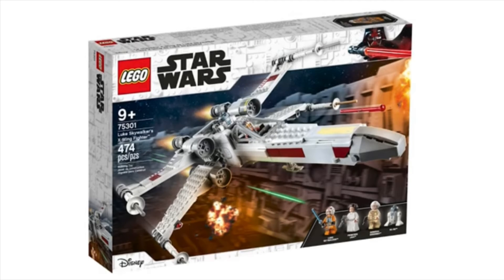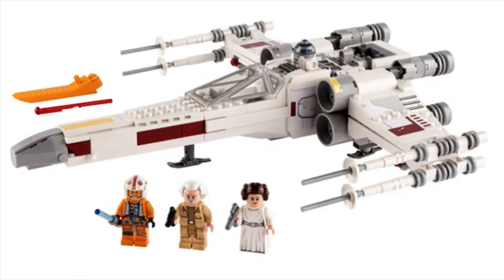Moving on to 75301, the X-Wing Starfighter, retailing for $59.99 USD and $69.99 Canadian. You get four minifigures: R2-D2, Luke Skywalker, Princess Leia, and an exclusive figure from Yavin 4. The X-Wing looks pretty good — like a refined version of the 2018 one, which is to be expected. With the new minifigures, I think it's a really lovely set.